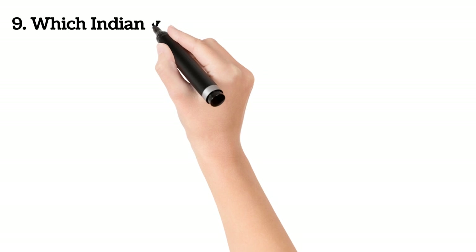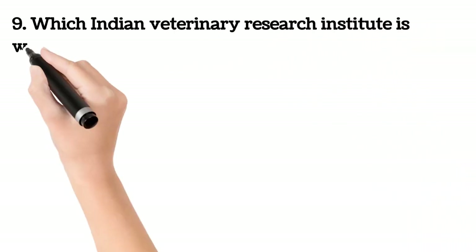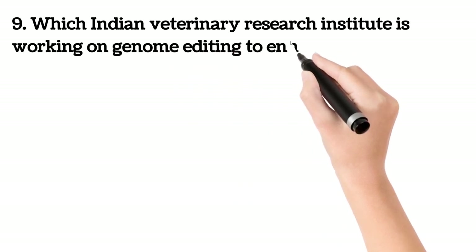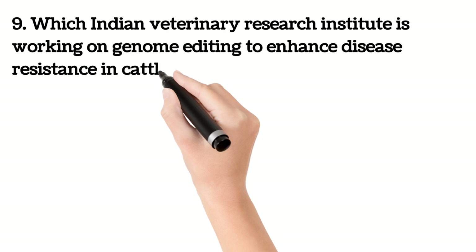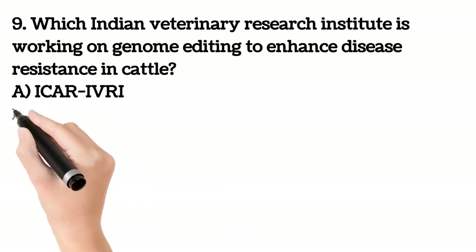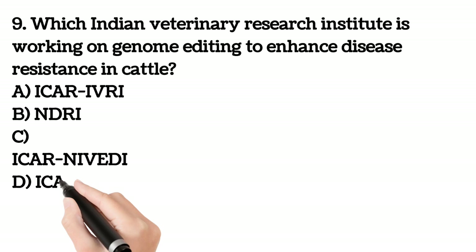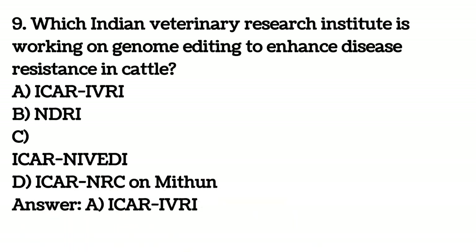Ninth question. Which Indian veterinary research institute is working on genome editing to enhance disease resistance in cattle? A. ICAR IVRI. B. NDRI. C. CICRI Nivedi. D. DICR NRC or Mithun. Your answer is A. ICAR IVRI.